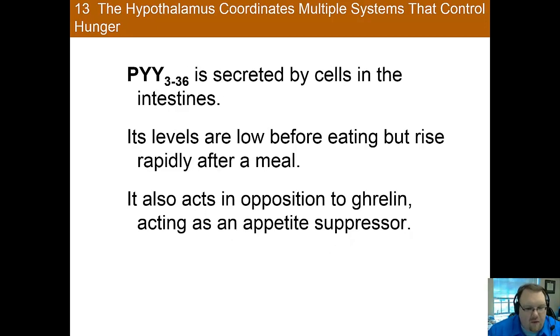Lastly, we have PYY, which is secreted by the cells of the small and large intestine. It is at low levels before eating a meal, but the levels increase quickly after ingesting. Injections of PYY in both humans and rats lead to a curbed appetite. As such, it's thought that PYY works in opposition to ghrelin as a suppressant of appetite. It is also part of the reason why it takes a little while after we start eating to feel satiated, as it takes the food a while to reach the intestines, which is what causes PYY to be released.